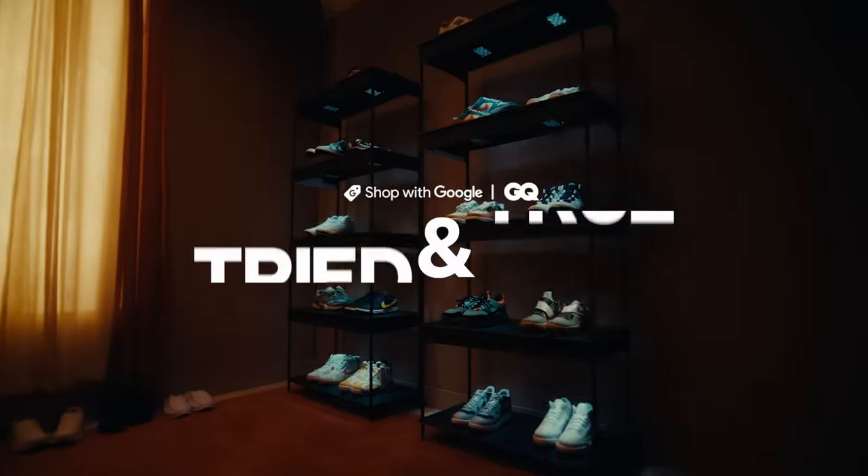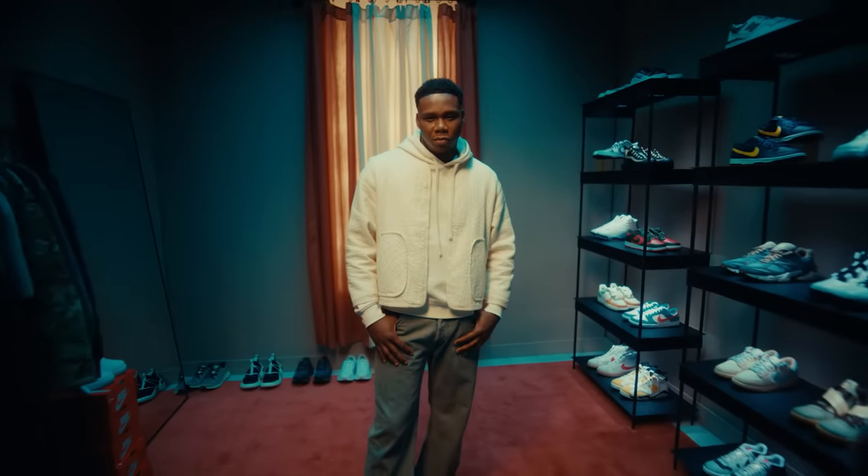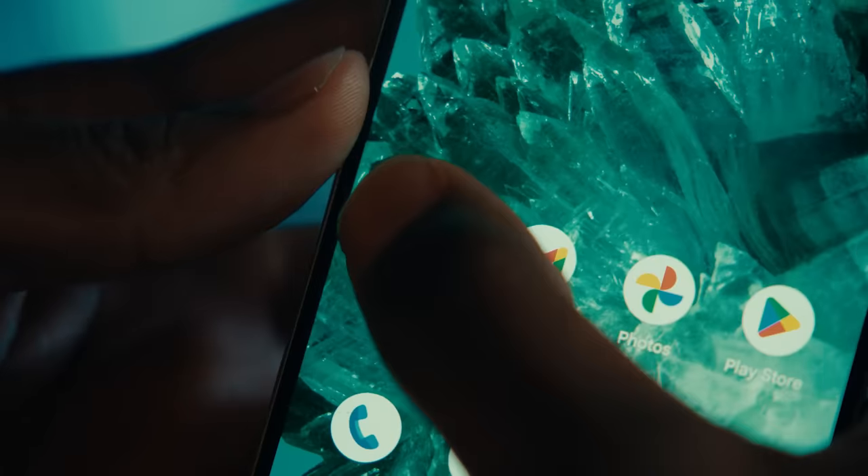Yo, what's good everybody? It's your boy Simba. And today, as you can see, we in my personal sneaker closet. I'm going to be showing you guys my collection, and I'm looking to cop a new pair. We can find anything when we shop with Google. Follow me. Let's go style it out.